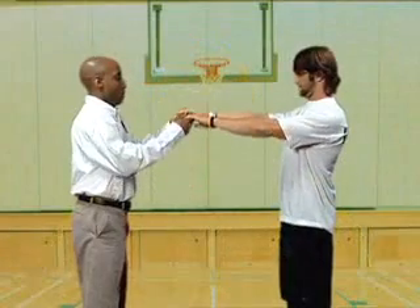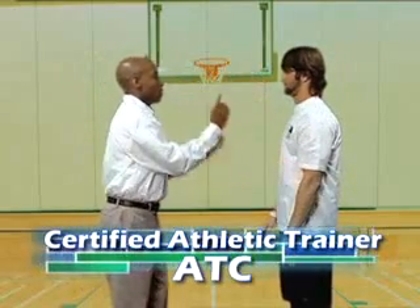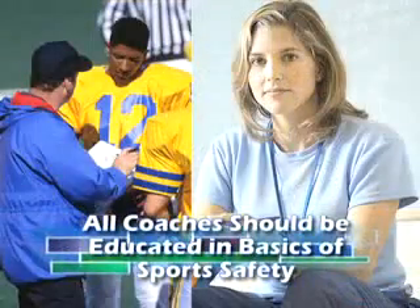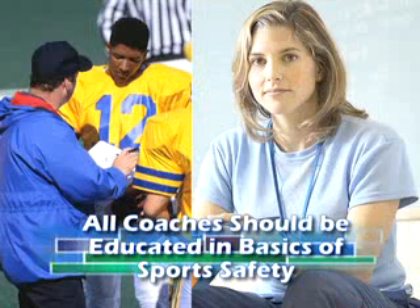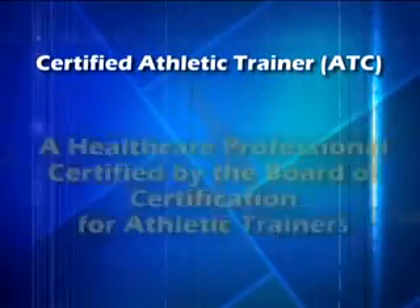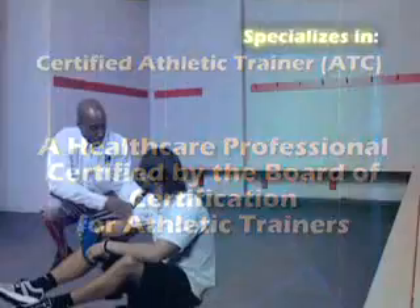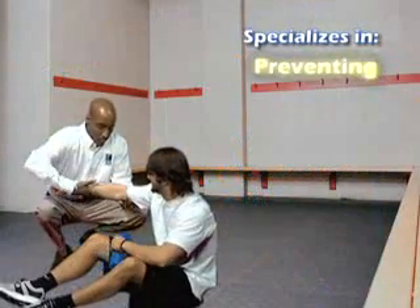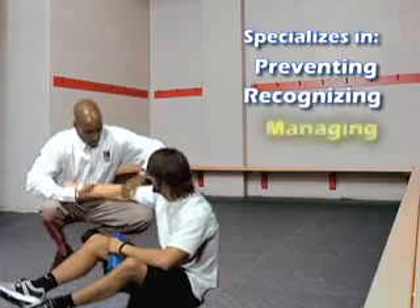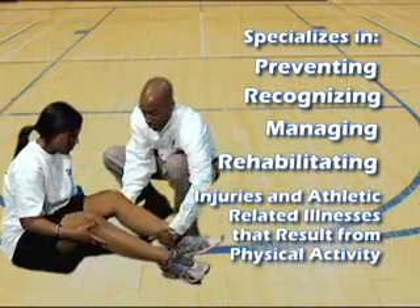The optimal situation is to have a certified athletic trainer, ATC, at your school or facility. But when one is not available, the NCSS recommends having all coaches educated in the basics of sports safety. A certified athletic trainer is a healthcare professional certified by the Board of Certification for Athletic Trainers who specializes in preventing, recognizing, managing, and rehabilitating injuries and athletic-related illnesses that result from physical activity.